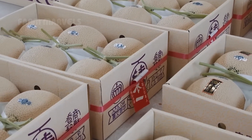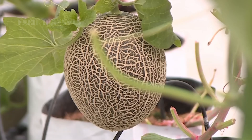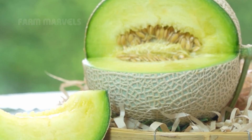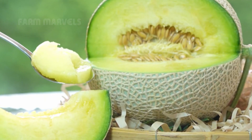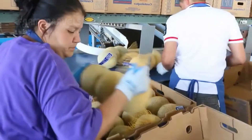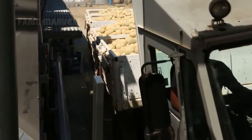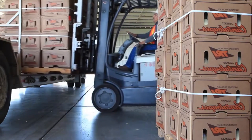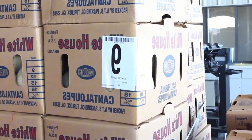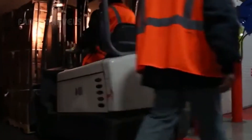Beyond their incredible taste, cantaloupes are packed with essential nutrients that make them a staple in healthy diets. They are rich in vitamin C, boosting the immune system and reducing inflammation. Their high water content, at nearly 90%, makes them a natural hydrating fruit, perfect for hot summer days. The fiber in cantaloupes promotes healthy digestion, while beta-carotene supports eye health and skin regeneration. With millions of pounds consumed daily, cantaloupes provide a low-calorie, nutrient-dense snack that fits into a variety of meal plans.